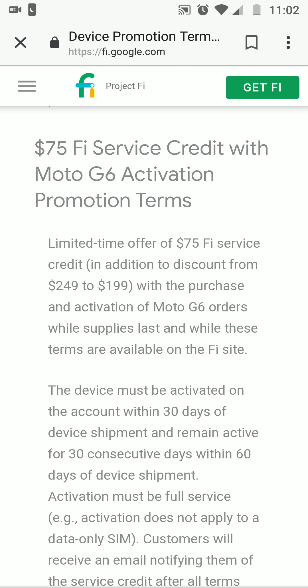What's up everybody, I'm throwing out another informative video. For those of you that want to get a decent, low-budget phone, I say get the Moto G6. Get the Moto G6 right now, but you have to get it on the Project Fi website. When you buy the Moto G6 on the Project Fi website, you will get $75 in service credit with the Moto G6.